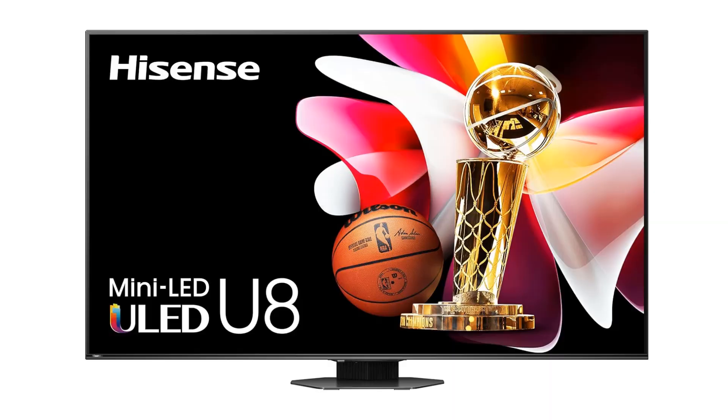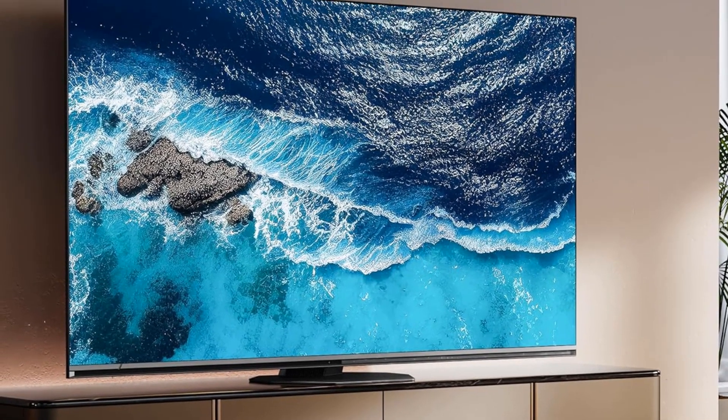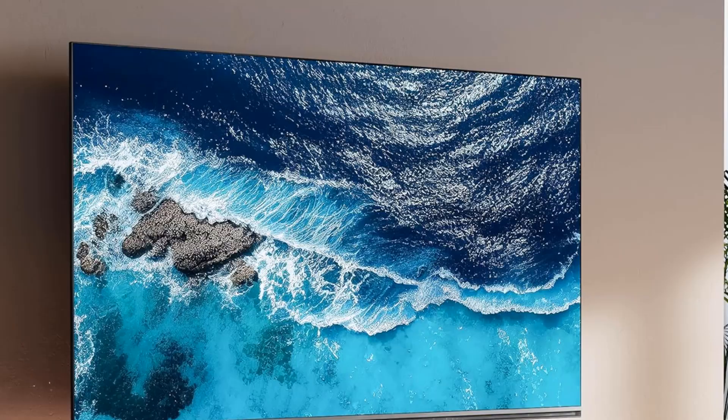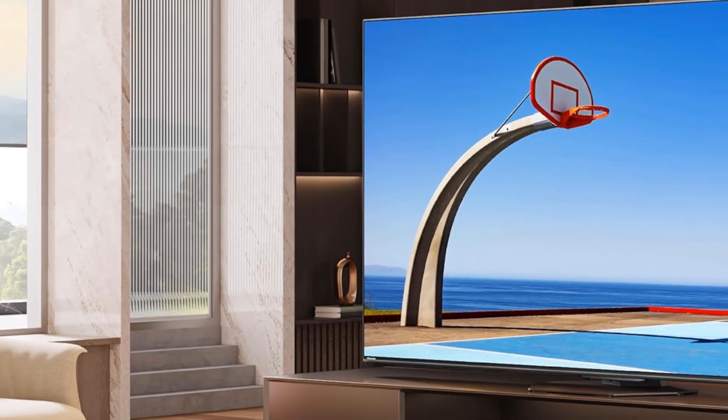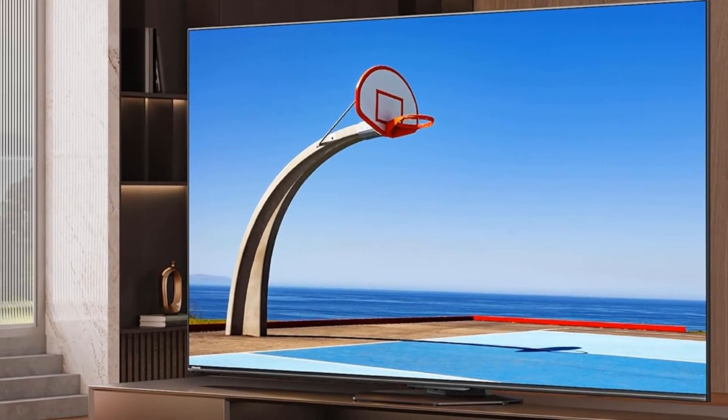VRR. Input Lag in Game Mode: 7.4ms. AMD FreeSync Premium Pro. MiniLED Pro Plus with Full Array Local Dimming Pro — experience the latest and best in backlight technology. MiniLED Pro Plus is big on little details, with up to 3000 nits of peak brightness.